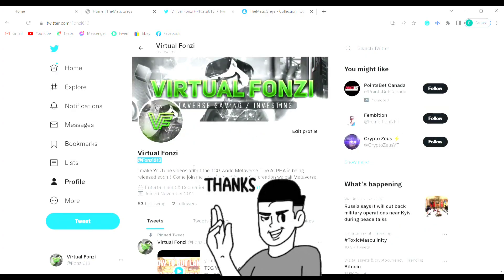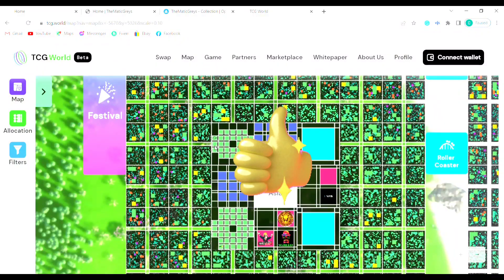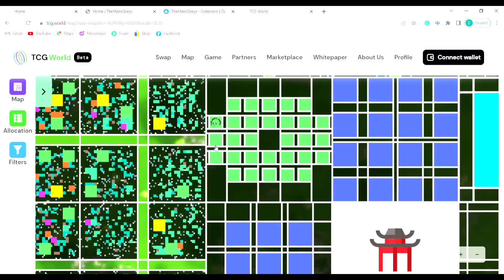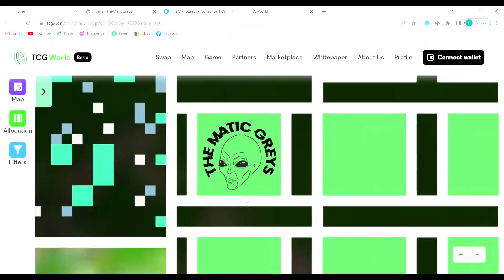If you want to follow me on Twitter, it's at Fonzie613. If you've enjoyed the video, please give it a thumbs up, share it with your friends and family, consider subscribing to the channel, and I'll see you guys in the next one. Peace.